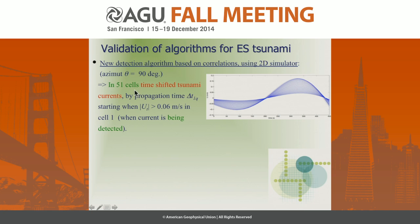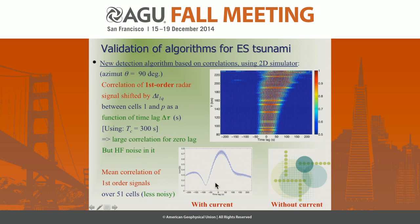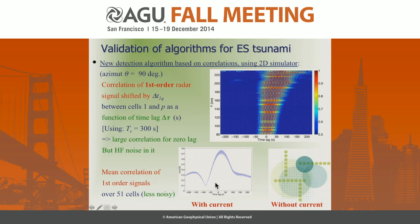For the new algorithm, along a radar ray we picked 51 cells of 3 km each. When currents are shifted by the propagation time (about 300 seconds), they superpose nicely. The correlation as a function of lag shows a near-unity correlation at zero lag for the current. For the radar signal, we get a peak of correlation near zero lag, and averaging over all radar cells gives a clear average peak — whereas without current there is no correlation at all. This provides the basis for a detection algorithm.